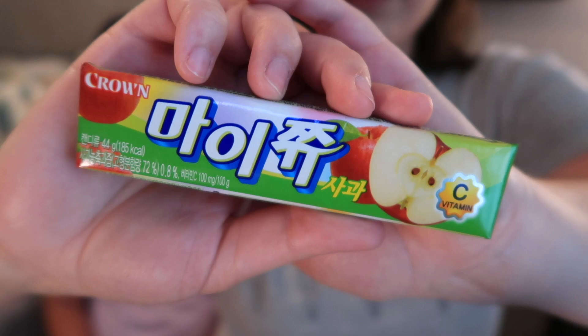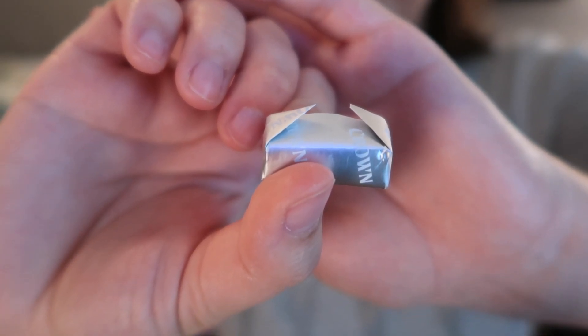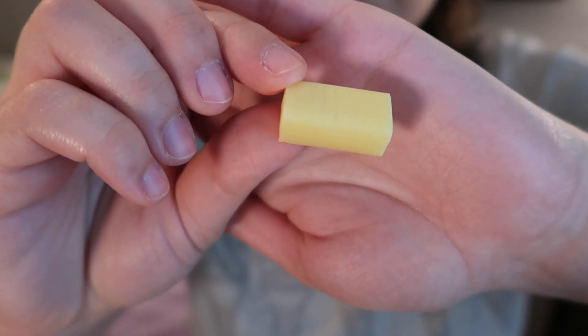Moving on we have another snack from South Korea — Crown My Chew Apple. The crisp apple flavor really shines through in these tasty chews. It smells like apple juice and tastes like apple juice. Usually apple-flavored things are sour but this isn't sour — it tastes like a red delicious apple. It's chewy like bubblegum. We can't decide if we've had My Chew before — maybe we have but not this flavor. That is so so so good. I'm loving this box today.